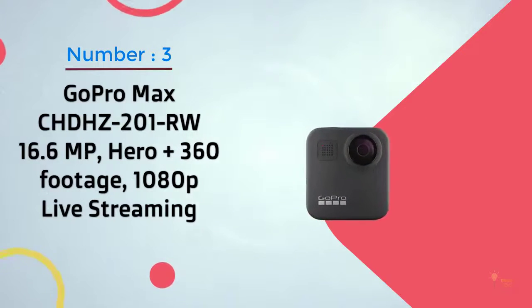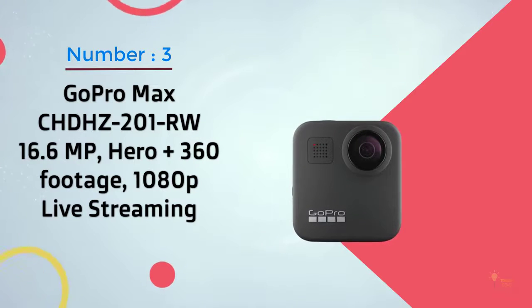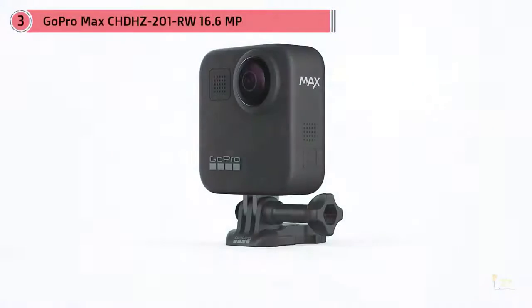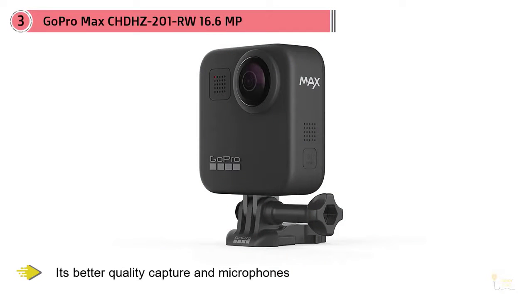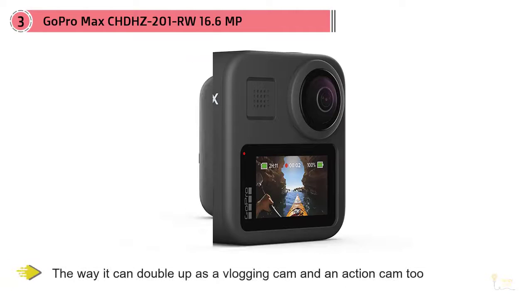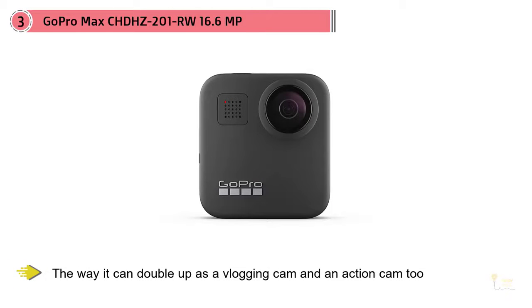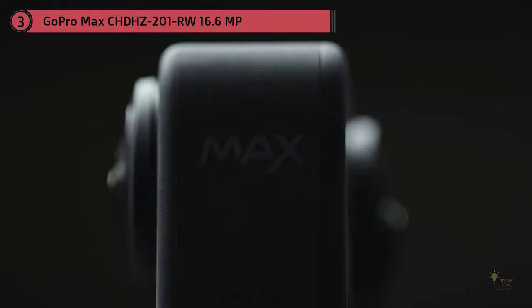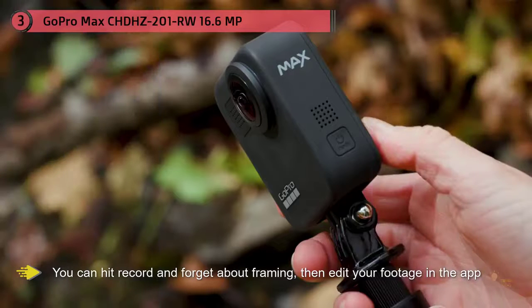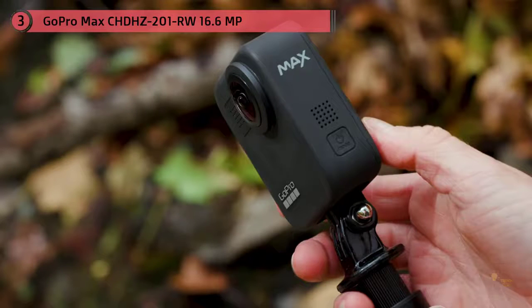Number three: GoPro Max CHDHZ-201RW, 16.6MP, Hero and 360 footage. The GoPro Max looks like a 360-degree action cam for enthusiasts, but actually anyone could use this camera. The magic of 360 in the GoPro Max is that you can hit record and forget about framing, then edit your footage in the app. We've put this ahead of our previous favorite, the Insta360 One X, because of its better quality capture and microphones. It can double up as a vlogging cam and an action cam too.